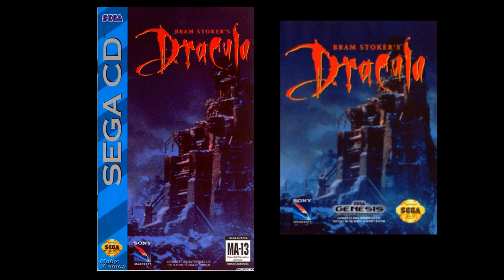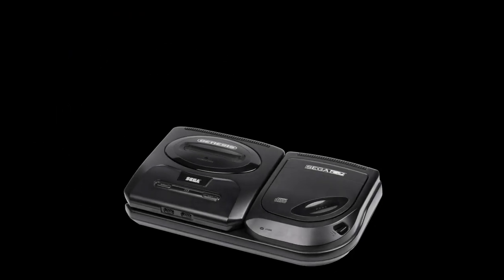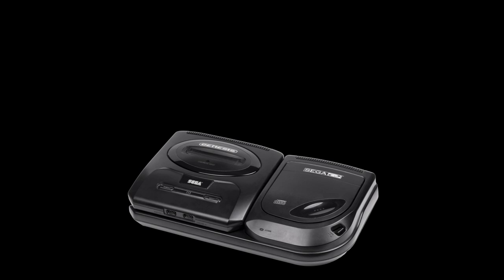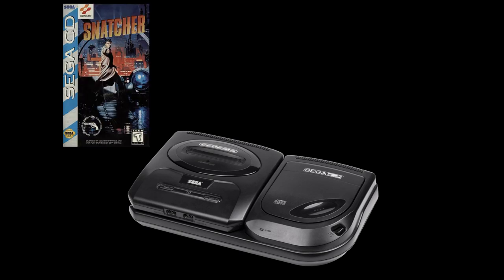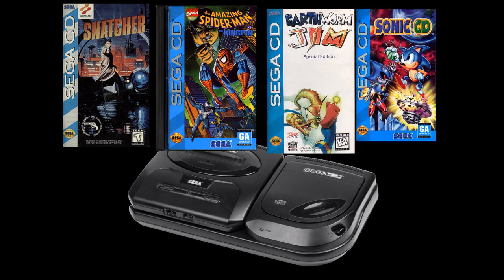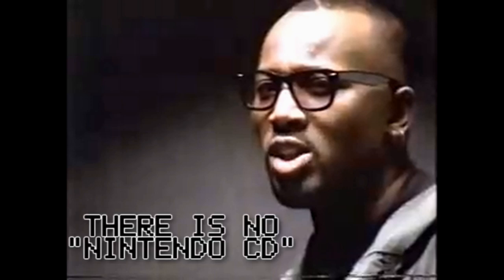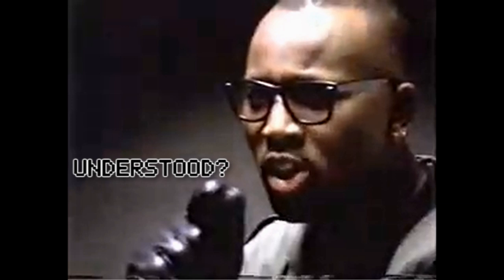Despite mostly lackluster titles, some games such as Snatcher, Spider-Man vs. the Kingpin, Earthworm Jim, Sonic CD, and the Lunar Series actually stood out and had a future later on with Sega. Sega thought they had an edge on Nintendo with the advertised quote, 'There is no Nintendo CD'—but in fact, there almost was.